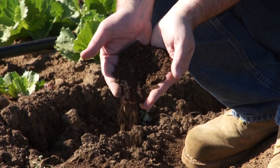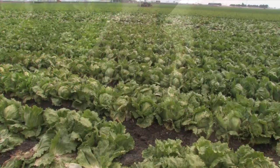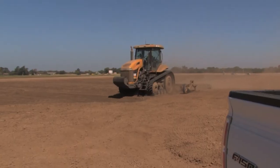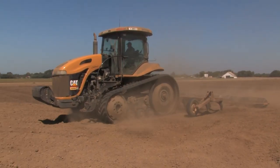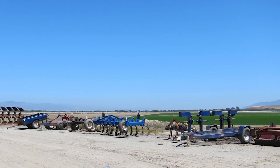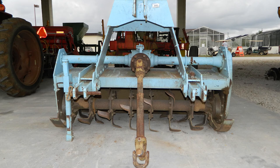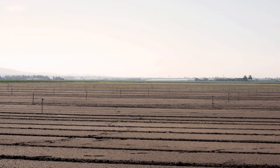Head lettuce grows best in silt loams and sandy soils, which provide good drainage and warm up readily during the day — especially important during cooler parts of the growing season. Prior to planting, the soil is typically amended to loosen clods and improve overall quality for root development. Different implements pulled by tractors are used to spread soil amendments, loosen and aerate the soil, and form uniform raised beds.